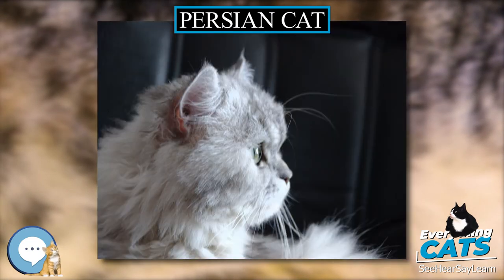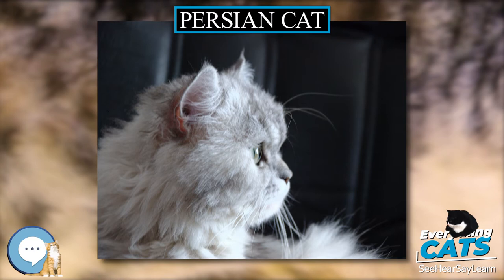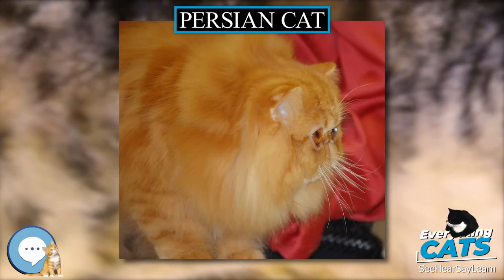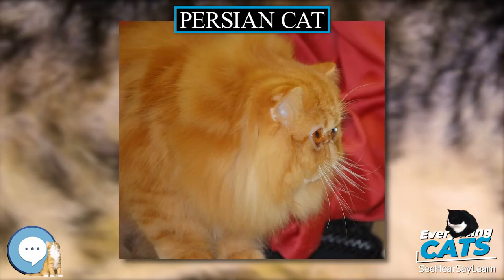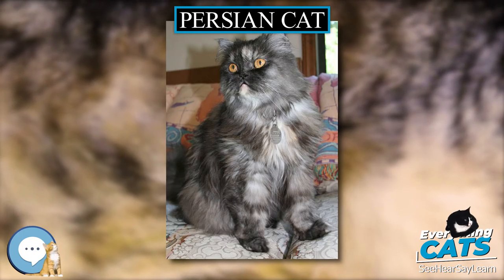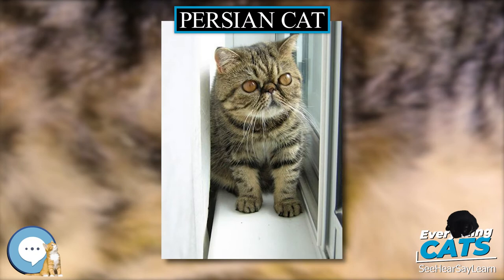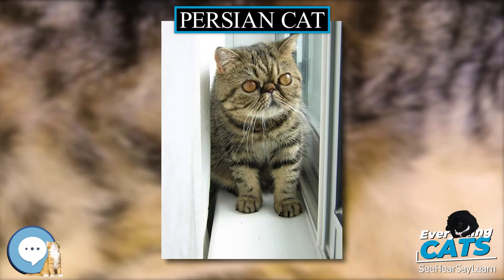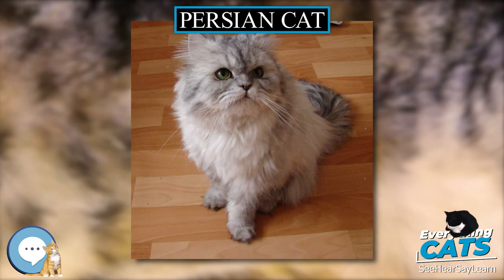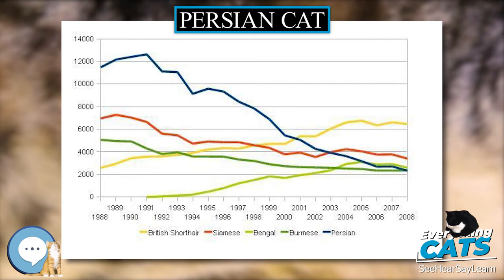Himalayan: In 1950, the Siamese was crossed with the Persian to create a breed with the body type of the Persian but colorpoint pattern of the Siamese. It was named Himalayan, after other colorpoint animals such as the Himalayan rabbit. In the UK, the breed was recognized as the colorpoint longhair. The Himalayan stood as a separate breed in the US until 1984, when the CFA merged it with the Persian, to the objection of the breed councils of both breeds.